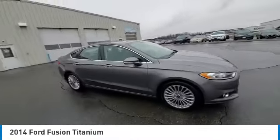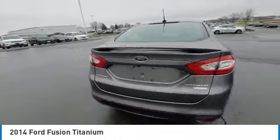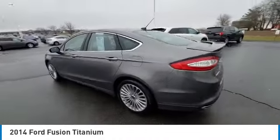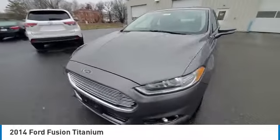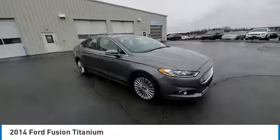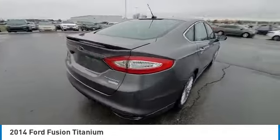Here are some of this vehicle's great options: electronic stability control, rear spoiler, brake assist, traction control, remote keyless entry, fog lights, four wheel disc brakes, speed control, rear window defroster, security system. Is love at first sight really possible?